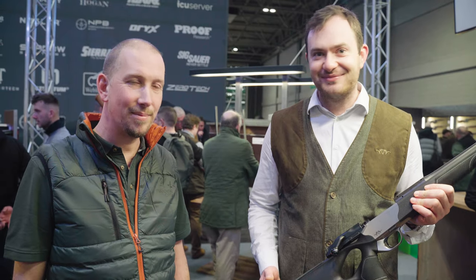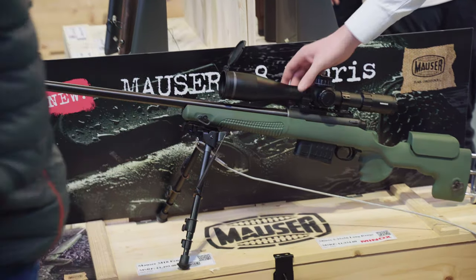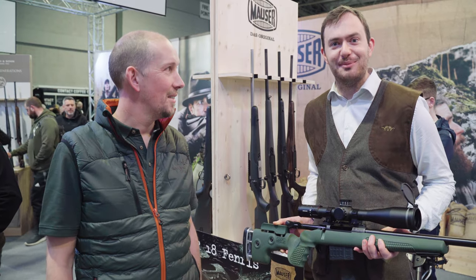Anything from a .17 all the way up to your big African magnums — you choose what you would like. So we come over to the Mauser side of things now, because Blaser own quite a few different brands: Blaser, Sauer, Mauser, Minox and Limke.